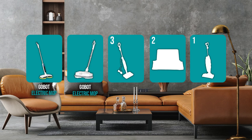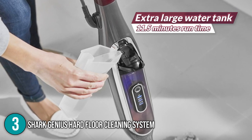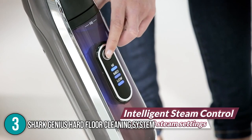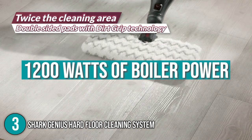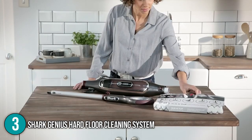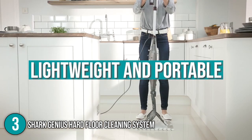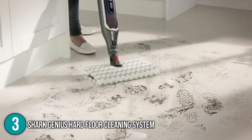The electric mop coming in at number 3 on our list is the Shark Genius Hard Floor Cleaning System. The Shark Genius cleaning system is a steam mop that makes a great alternative to the traditional bucket and mop duo. The electric steam mop has over 1,200 watts of boiler power and has the capacity to produce high-pressured steam for 20 minutes straight. Like the ones previously mentioned, this electric mop is lightweight and portable. It also has three steam control settings, which allow our team to set it from light, medium, and high.